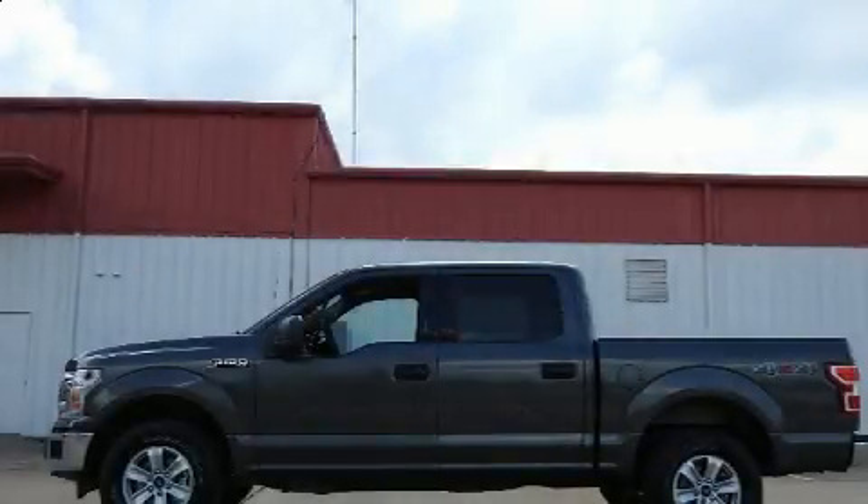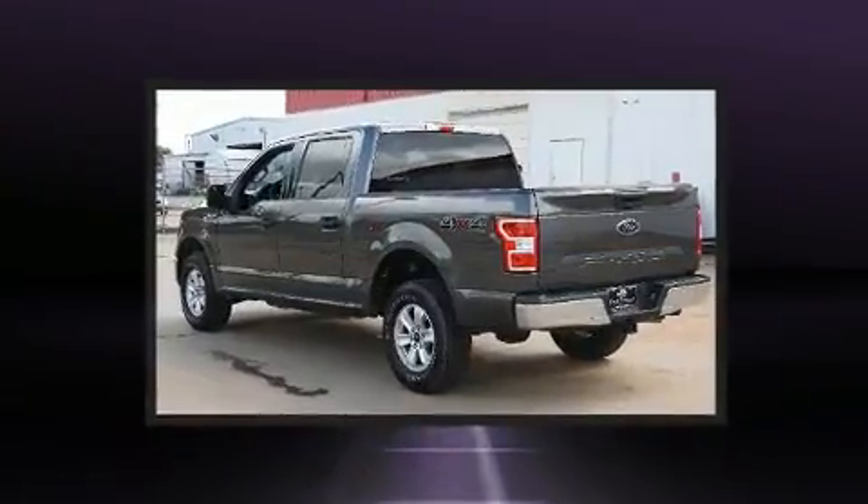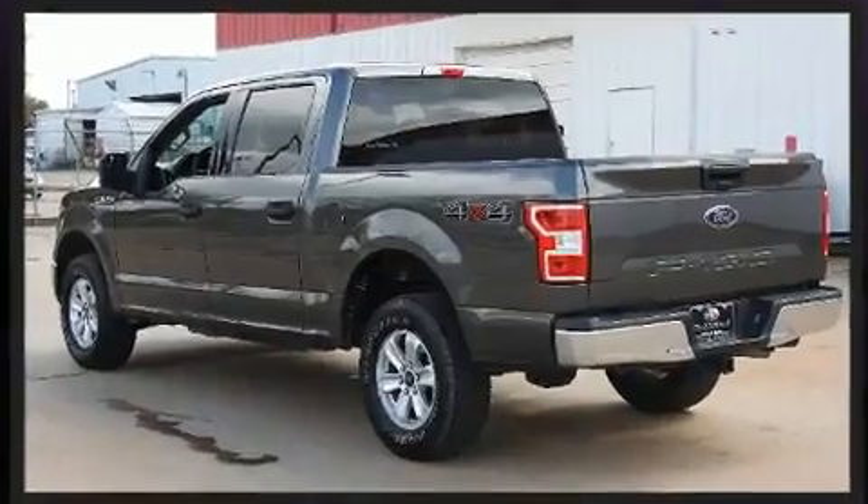Get excited about the 2018 Ford F-150. It features four-wheel drive capabilities, a durable automatic transmission, and a 3.3-liter six-cylinder engine.